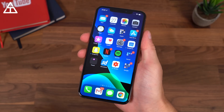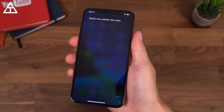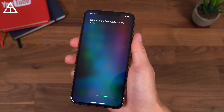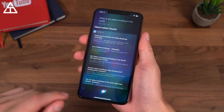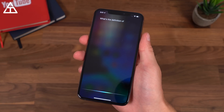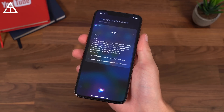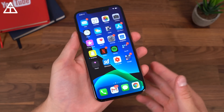Siri has also gotten updated and sounds more like a human — less robotic. Asking 'What's the weather like today?' gets a weather response. Asking 'What is the tallest building in the world?' brings up a search result, though it doesn't always give a direct answer. Asking for the definition of 'plant' gets a proper definition read out naturally. So as you can see, it does sound more human.